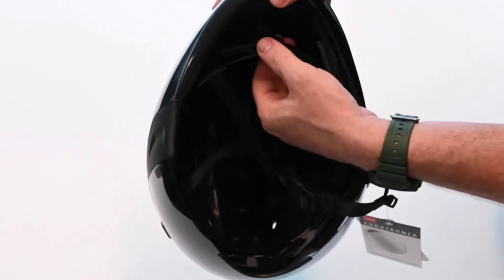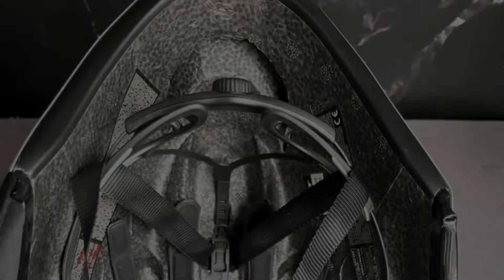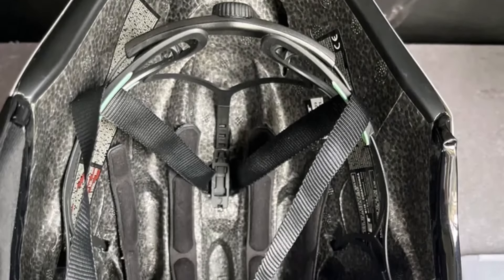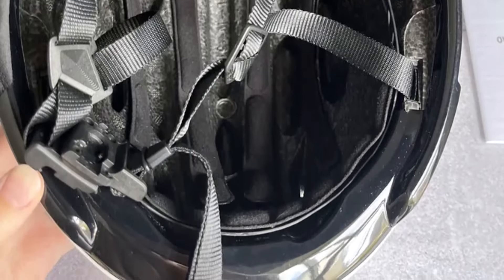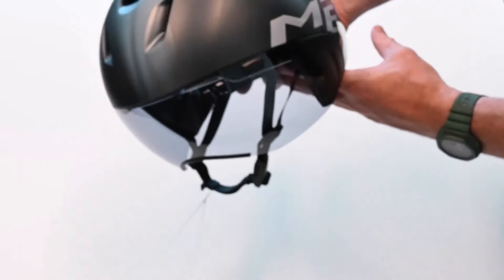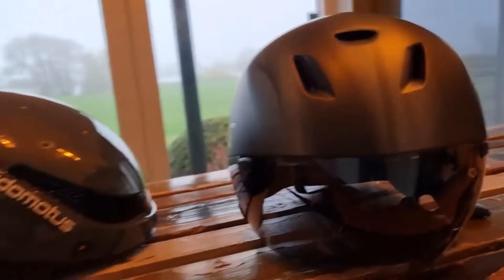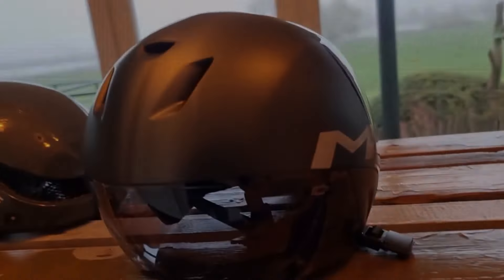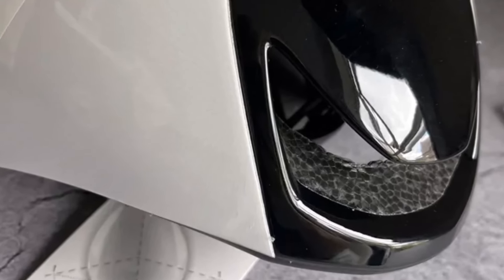Adequate ventilation is ensured by three small vents at the front and two exhaust holes at the rear, designed to channel air out efficiently. The helmet also boasts a clever magnetic visor system, though users may need some time to adjust to its longer visor. While it comes with a relatively high price tag, it's comparable to helmets like the Giro Arrowhead MIPS, making it a justifiable investment for serious riders. However, Met helmets are not currently available for purchase or shipping to the U.S.